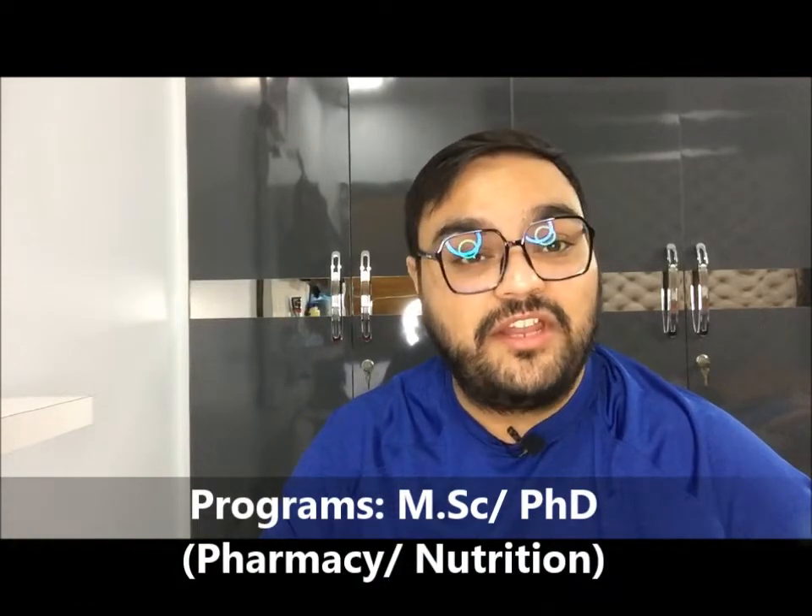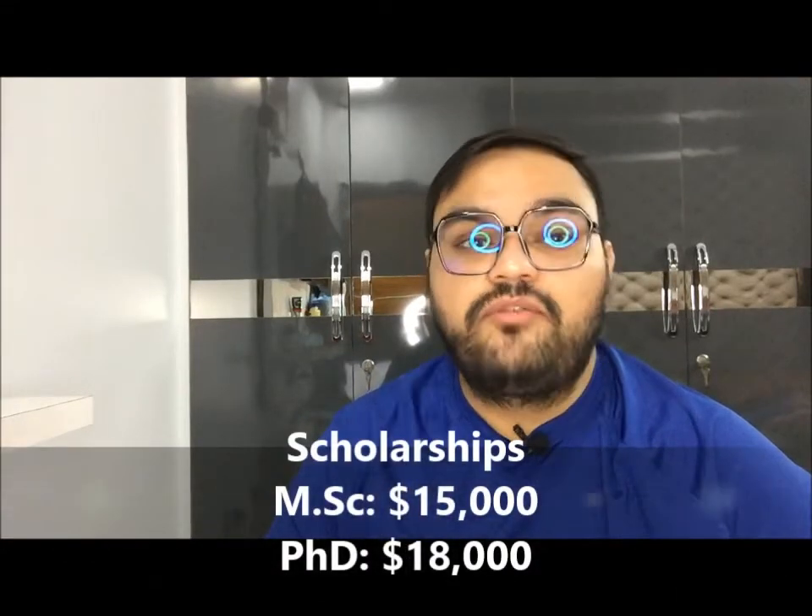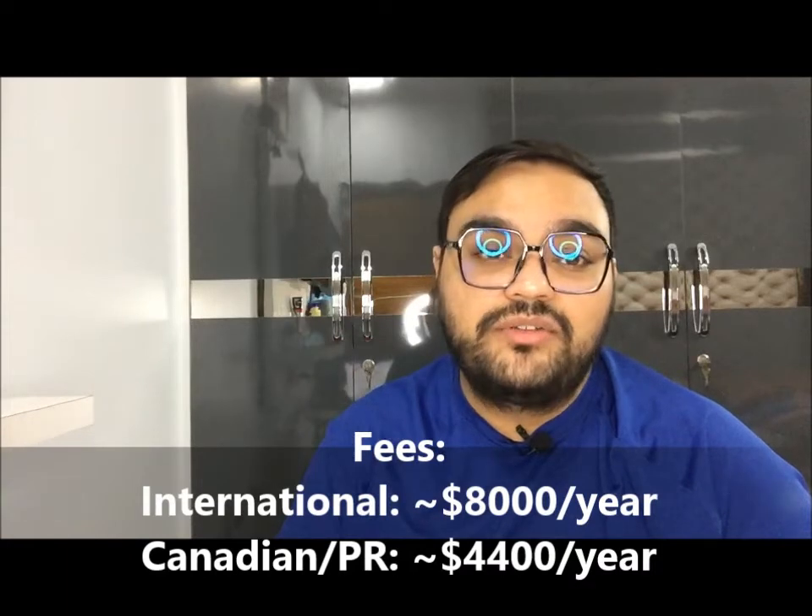School number 8: University of Saskatchewan School of Pharmacy and Nutrition. This school offers Master's and PhD programs in both pharmacy and nutrition. You need to secure a professor for admission. For funding, Master's students receive $15,000 and PhD students receive $18,000 per year. Notably, Saskatchewan has the lowest tuition among Canadian pharmacy schools — around $8,000 per year for international students and $4,000 per year for Canadian students.